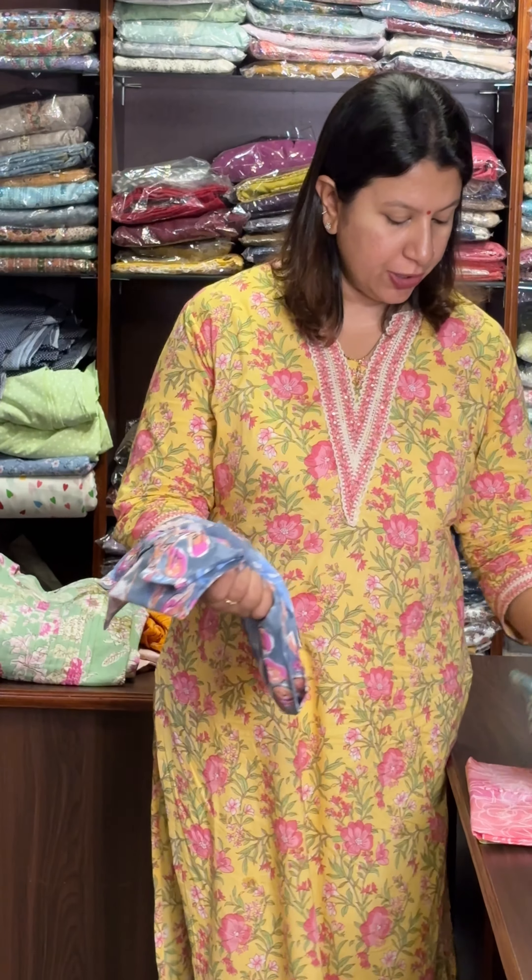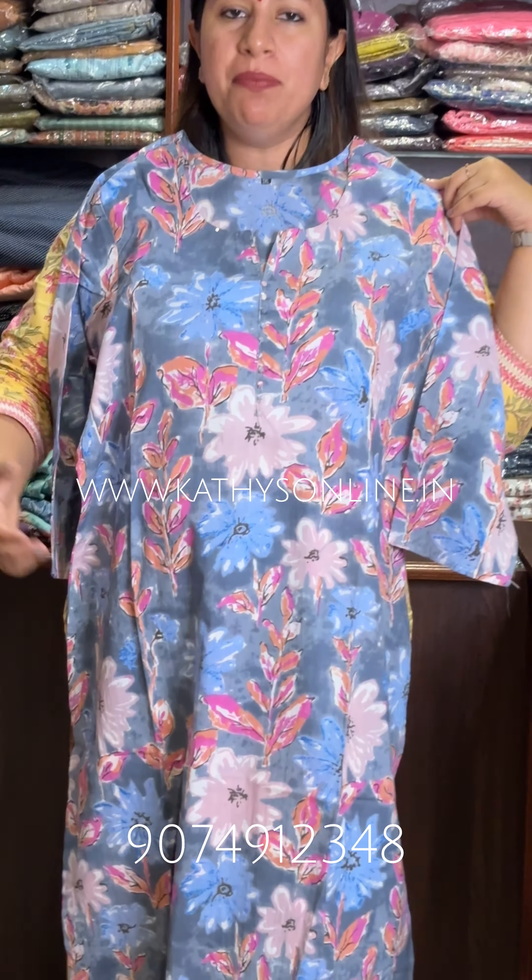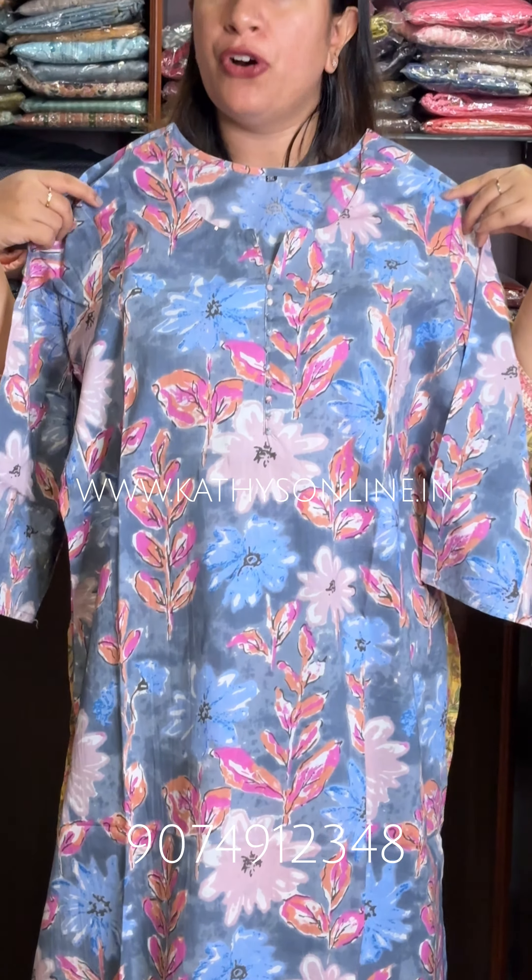3XL, 4XL, 5XL size of the collection. Different print is different. One pattern is different. Top length is 47-48. Neck pattern is different.